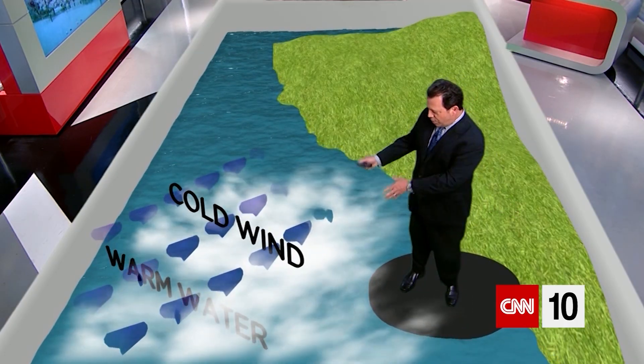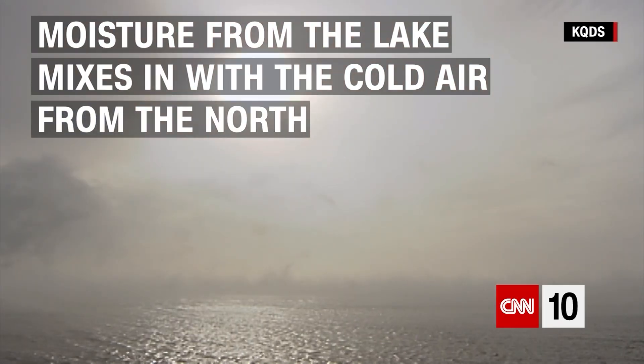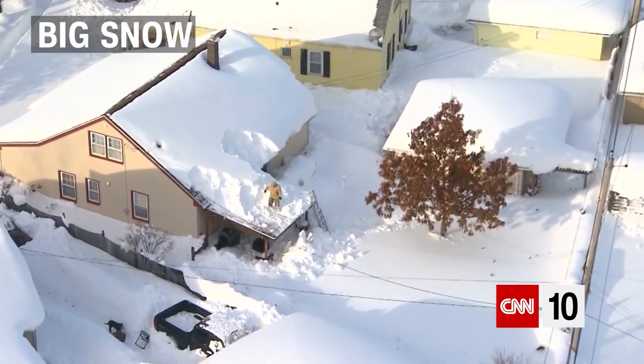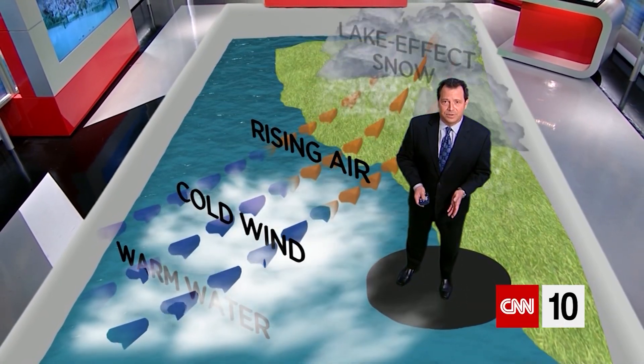All of a sudden the moisture from the lake mixes in with the cold air from the north and you get big clouds and you can get big snow. When it goes on land and goes uphill, all of a sudden you get significant lake effect snow.